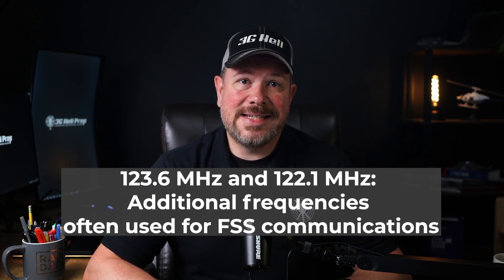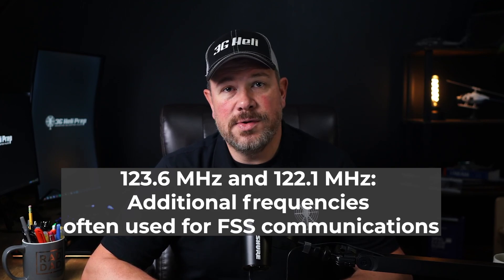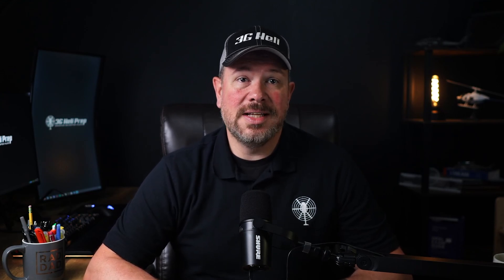Although now consolidated, pilots can still request in-flight weather briefings on other flight service station frequencies. 123.6 and 122.1 are some additional frequencies often used by flight service stations, particularly when 122.2 is busy. Some regions have specific flight service station frequencies listed on their VFR sectional charts or within the chart supplement.